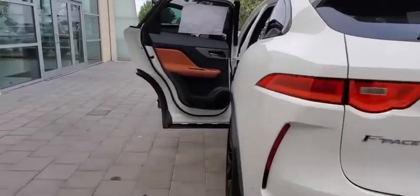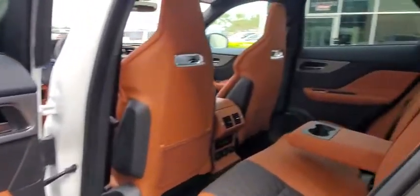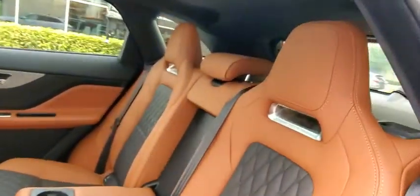Leather-wrapped steering wheel, Bluetooth, adjustable steering wheel, power steering, cruise control, keyless start, hard disk drive media storage.